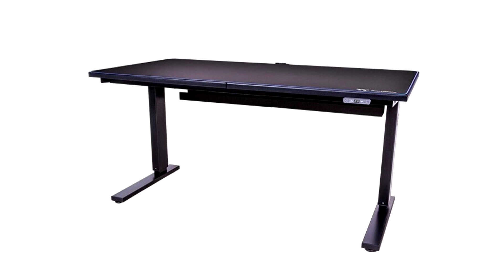With an exclusive TT Smart Control unit, the Toughdesk 350 can be easily controlled by your phone or PC via Wi-Fi.